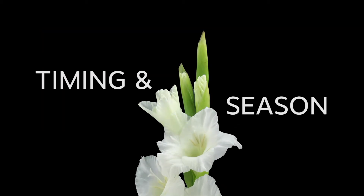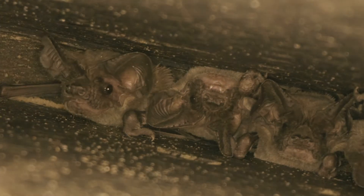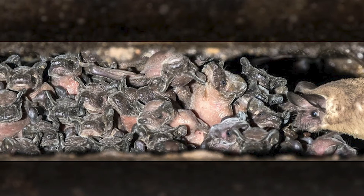Female bats give birth to pups during the summer months. For Mexican free-tail bats, pups can be born from May through June. These pups are not able to fly yet. The pups begin flying in July and August.